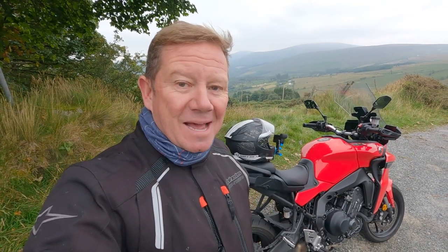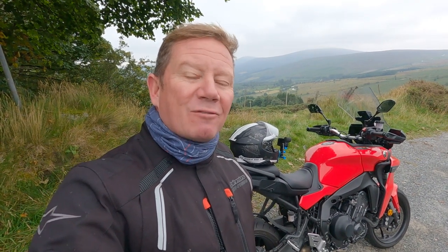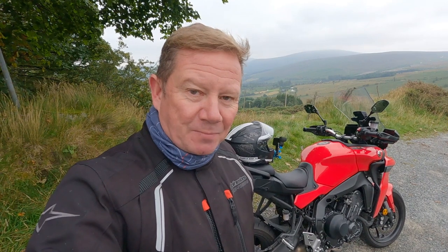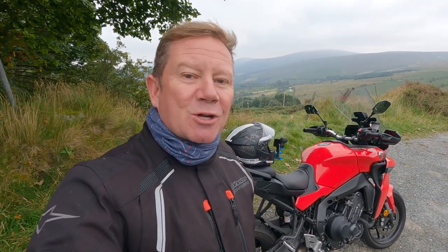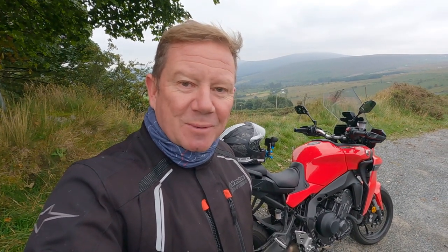Hi folks, thanks for tuning in. I'm on the edge of the Wicklow National Park here in Ireland and I'm about to go and have a play day with this 2021 Yamaha Tracer 9. As I speak, this is currently Europe's best-selling sports touring machine, so without further ado let's strike up the band and go and see what all the fuss is about.